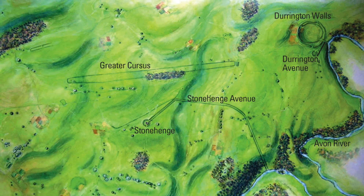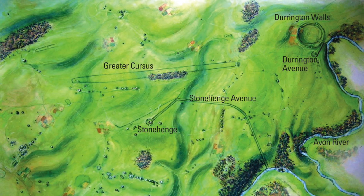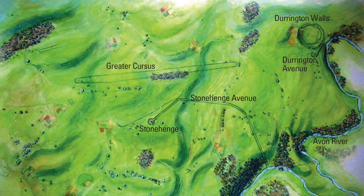Interestingly, the enormous Greater Cursus Monument ends close to the edge of this 1.2 mile wide circle, but this Cursus Monument is significantly older.